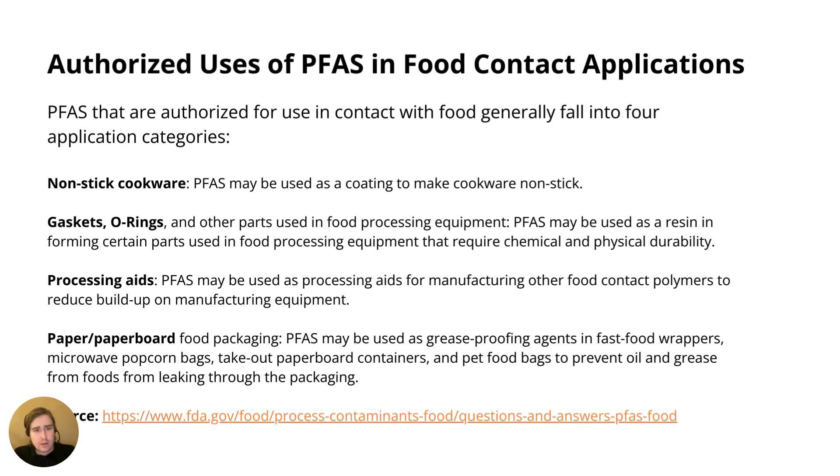Diving deeper into that FAQ, the FDA website mentions that PFAS authorized for use in contact with food generally fall within the following categories: non-stick cookware, gaskets, O-rings, processing aids, and paper and paperboard. This list of food contact application types is relevant because it gives you a heads up in case you are buying, importing, or manufacturing these products — in which case PFAS testing or an evaluation of the bill of substances might be more urgent.